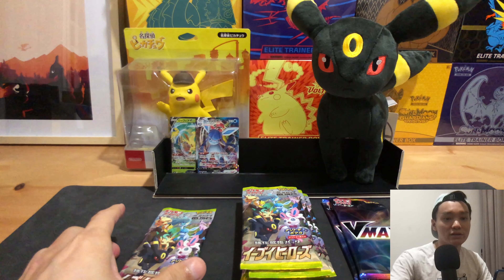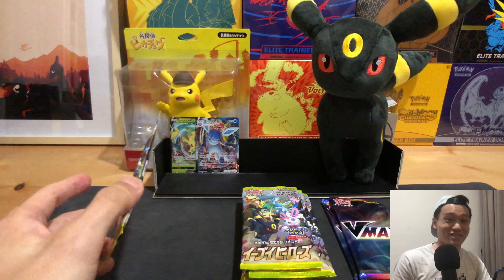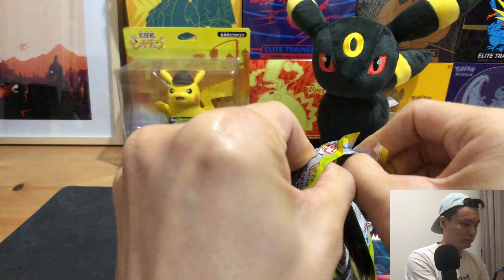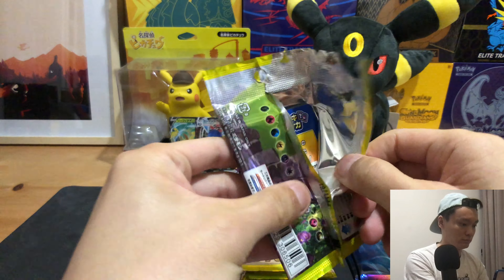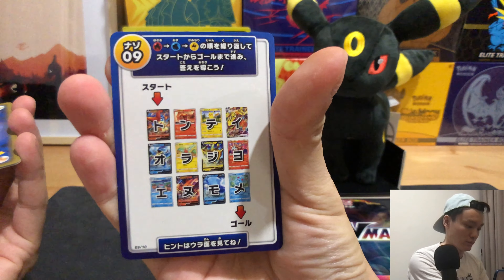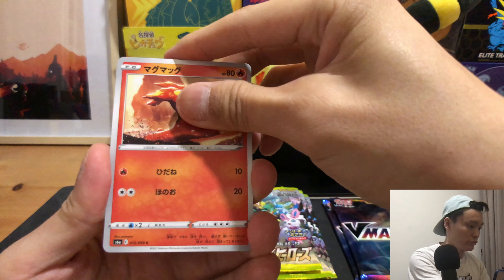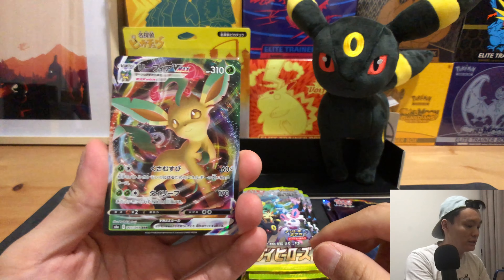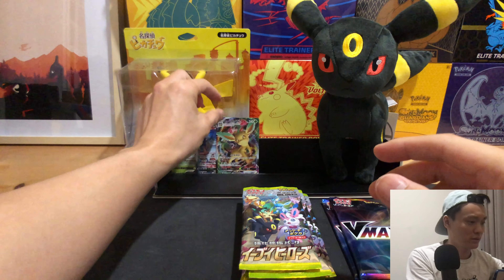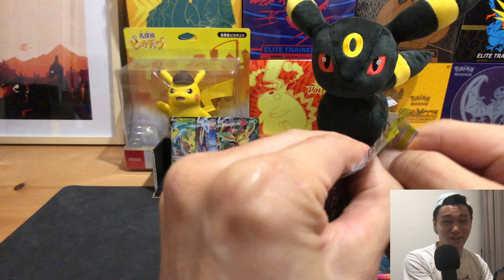We have our first VMAX pull, which is the Glaceon VMAX! No signs of a secret rare yet. Heading into the last pack of this stretch, we have one V and two VMAXs so far — I'd say that's about average, roughly three hits per VMAX box.